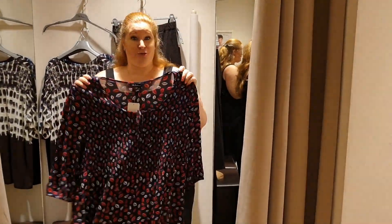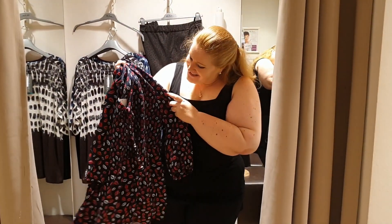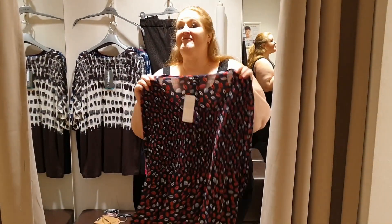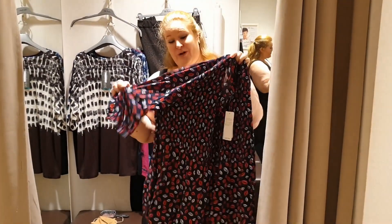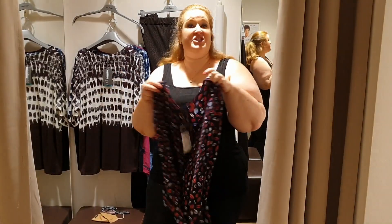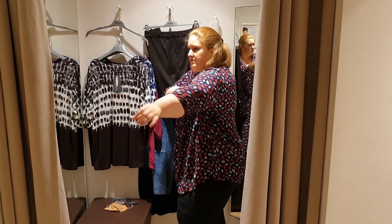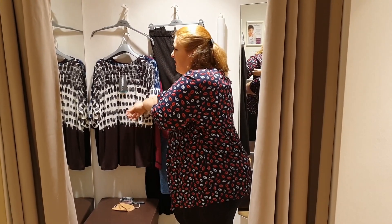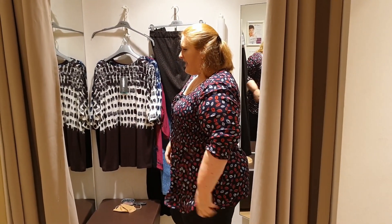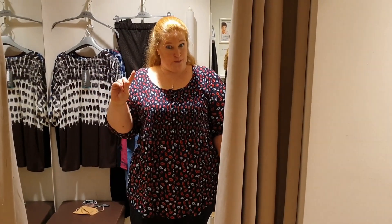We have a 40 euro top here and it's so cute — kisses on it. I'm thinking Valentine's date, maybe, somewhere romantic, or just when you want to look cute for yourself. This is a candidate to go home.